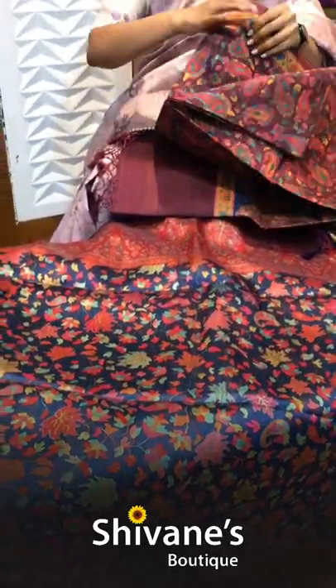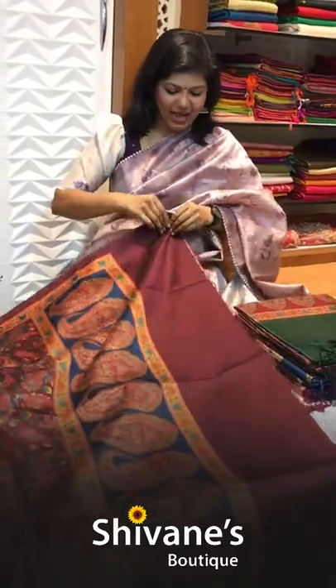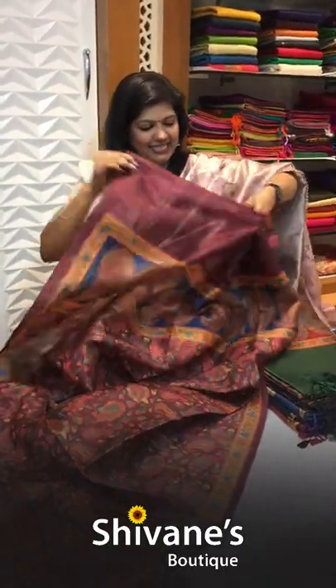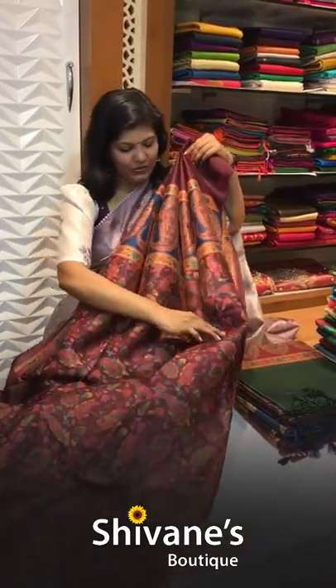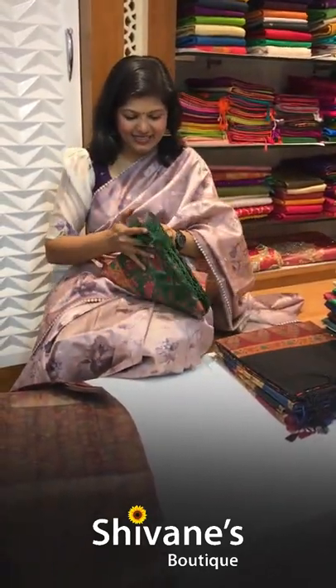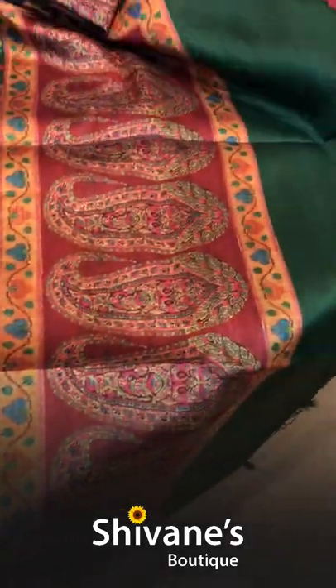The second design of the same concept differs only in the motif — this one comes with a mango print while the previous came with floral. For pleating and everything, the saree is absolutely perfect. See how nicely the pleats come together — you can just pleat it and rush to your workplace. We have colors including black as the third color.